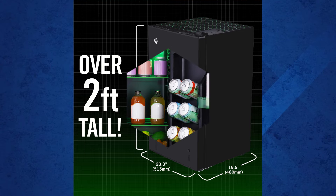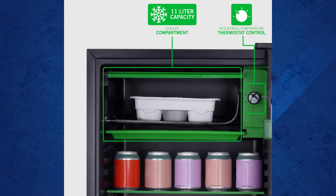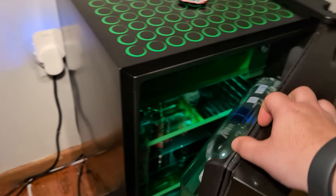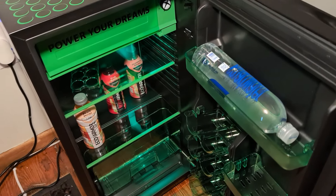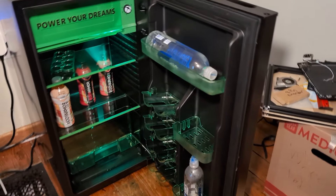This bad boy has a 96 liter capacity, enough to hold a whole case of soda cans, water bottles, and even some fruits. It also comes with a little freezer, perfect for ice cream sandwiches. In today's video, I'm diving deep into this rare limited edition 96 liter Xbox Series X mini fridge. We'll talk about features, functionality, and where I got this rare limited edition fridge from — and we are starting right now.